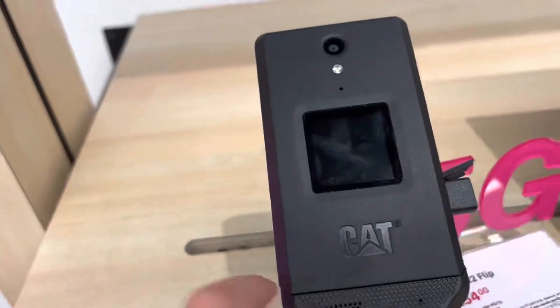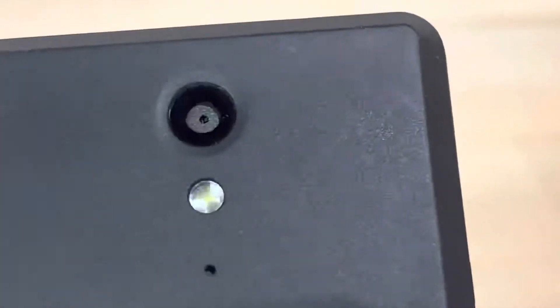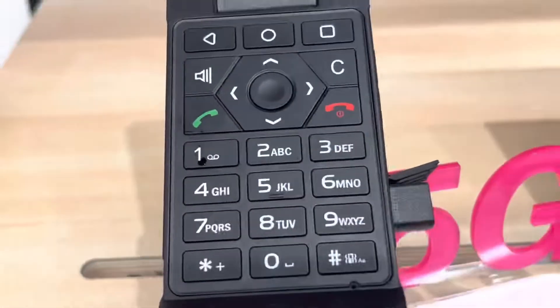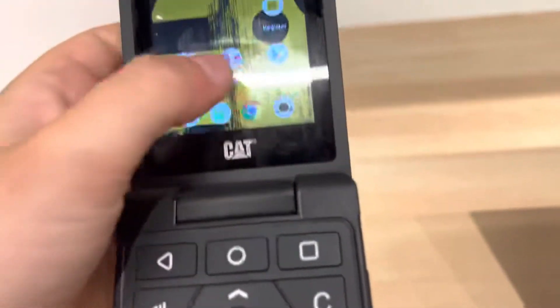Look at this cat flip phone — it has a camera. When you open it, it looks like a flip phone, but it's actually a touchscreen. Check this out.